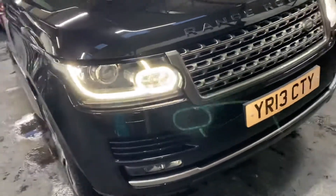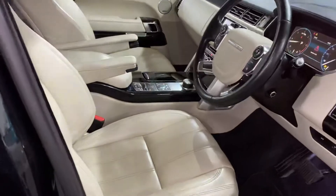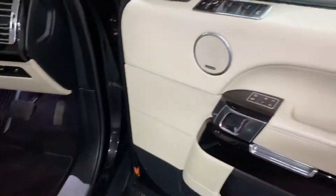Black badges on the front and the rear, silver side vent, keyless entry and keyless start, piano black dash inserts.